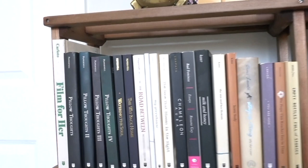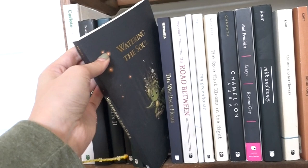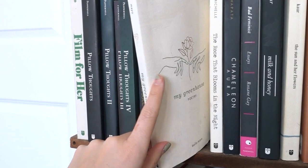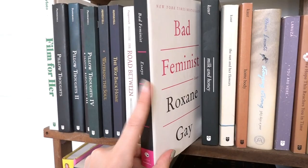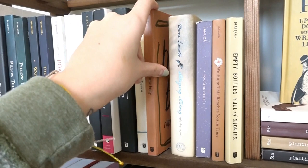On the second shelf I have all of my poetry books. I've got 'Film for Her,' Pillow Thoughts one through four — I love Courtney Peppernell, she's one of my favorites. I have 'Watering the Soul' and 'The Way Back Home,' which go together with such cute covers. I have 'The Road Between' by Courtney Peppernell as well, and a poetry book we got when we were in California hiking Yosemite and the Redwoods. I also have 'My Greenhouse' — not a specific poet I normally follow, but I gravitated toward it because it's plant-related. I also have 'The Rose That Blooms in the Night,' 'Chameleon,' 'Aurora,' and 'Bad Feminist Essays.'